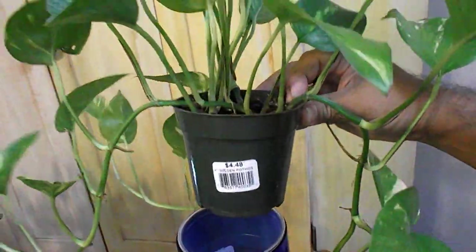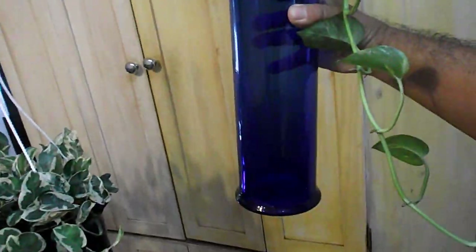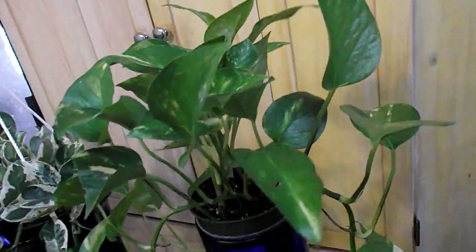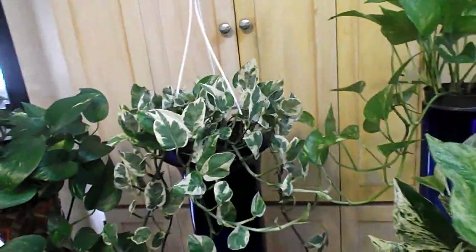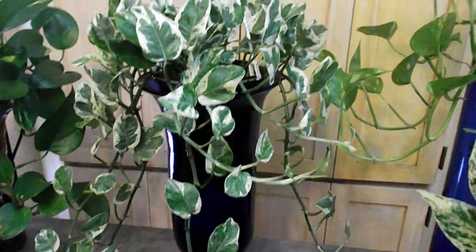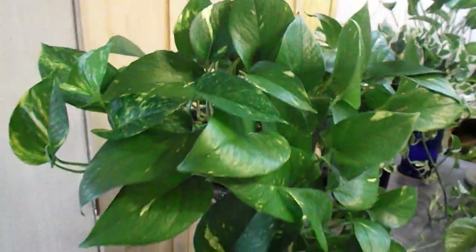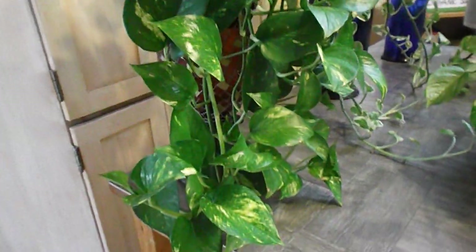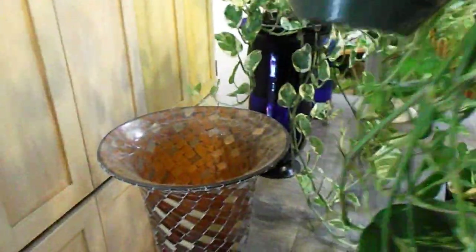I felt a little foolish buying another pothos since I have so many, but this four-inch pot goes great in this vase. I keep a collection of cobalt blue glass in the pass-through between the kitchen and great room. This is the jade and pearl pothos in another blue vase. The golden pothos is the mother of all my propagated pothos — it's in my bedroom so it doesn't get much light, so the variegation is much less.